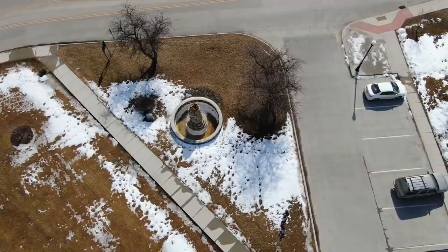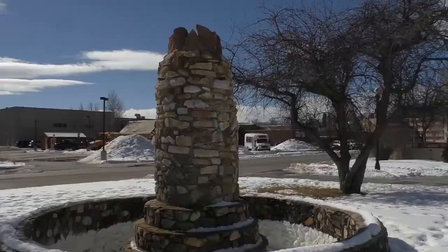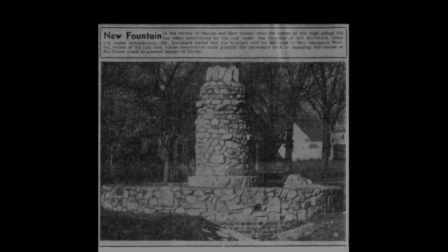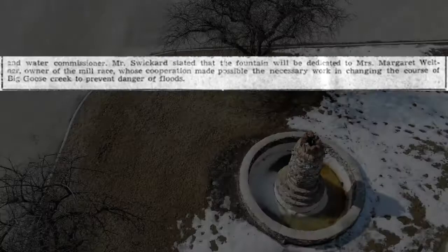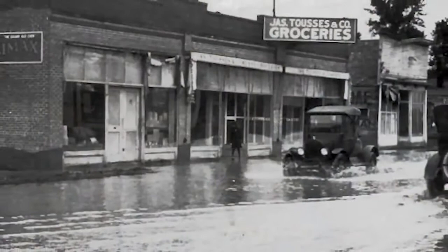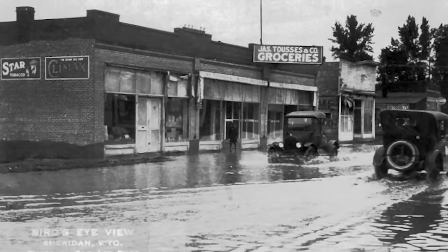On the west corner of Mill Park you'll find a large stone fountain commonly called Crook's Fountain. It is commonly thought to have been named for General George Crook, who led U.S. Army troops during the Great Sioux War. But few people know that the fountain was actually and officially dedicated to a civic-minded flour mill proprietress, Mrs. Margaret Weltner. Under the direction of Water Commissioner Art Swickard, the city of Sheridan built the fountain in 1938 and dedicated it to Mrs. Weltner for her work helping the city to prevent floods from Big Goose Creek.